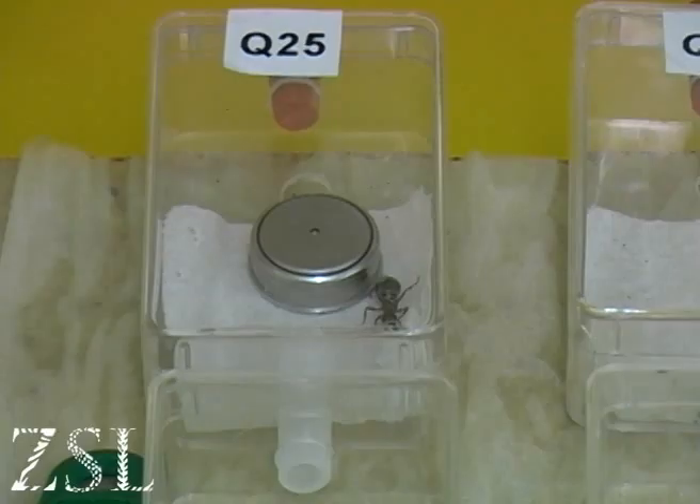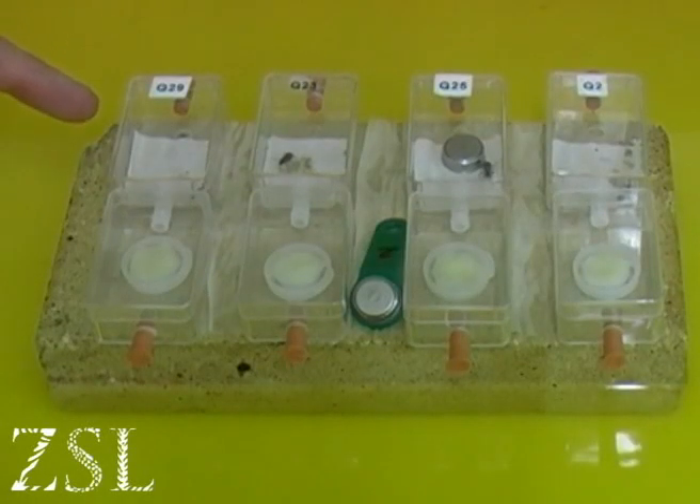They're kept on a moat in containers so they don't get out, which is the main thing. The first part is the sort of nest chamber where they are currently holding their eggs and larvae and some pupae now.